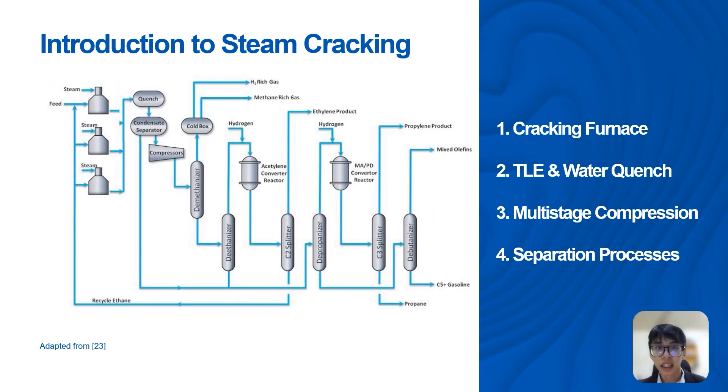A steam cracking plant commonly contains four main sections: the cracking furnace section, the TLE and water quench sections, the multi-stage compression of the product gas, and the product refining section. For our case study, we will only simulate the first two sections.